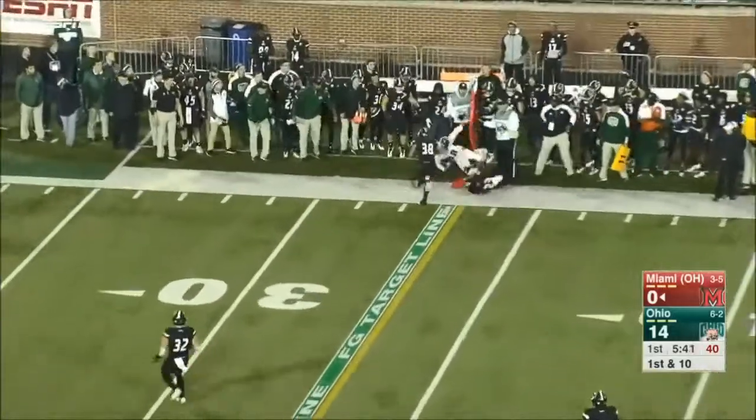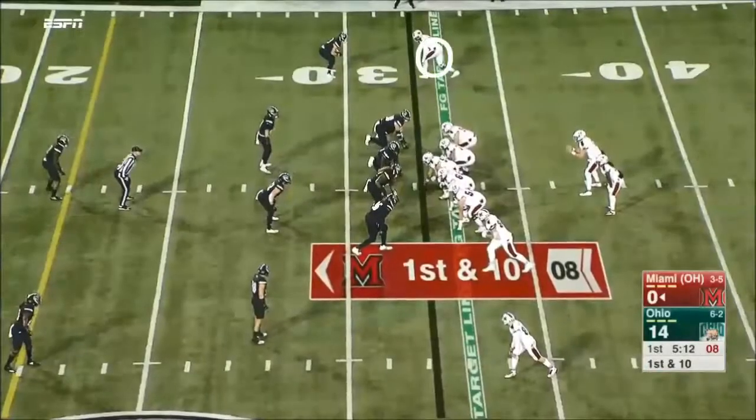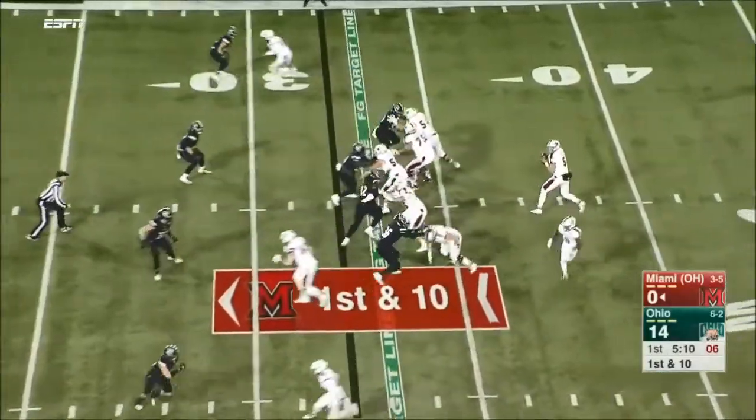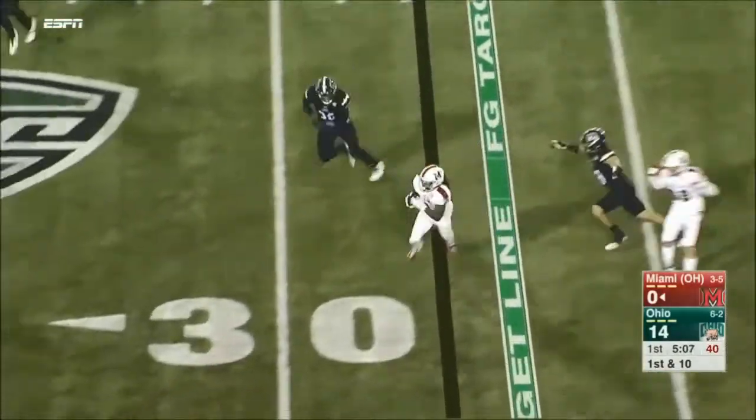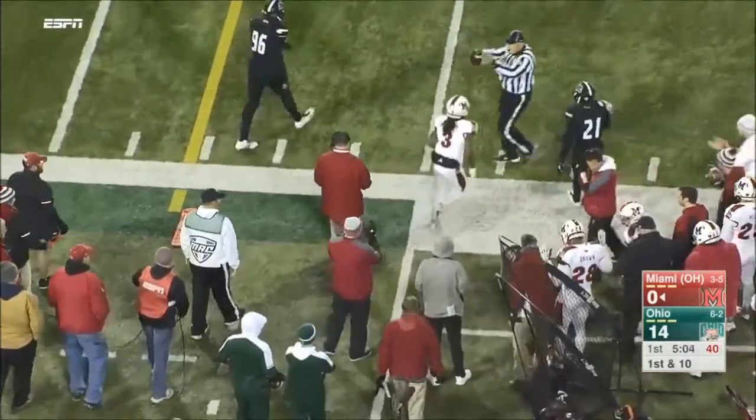Ball guns it sideline, and that's a solid throw there to Jared Murphy. Ball swings it out for Young — makes the catch — Kenny Young. Written out at the 25-yard line.